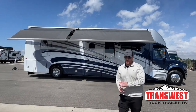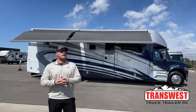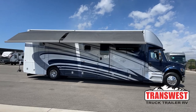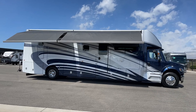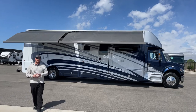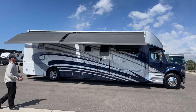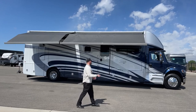Good morning and welcome to Transwest Truck Trailer RV in Frederick, Colorado. I'm Brian Maritz. Today I'm going to be walking around a 2022 Newmar Superstar 4059. Unfortunately this unit is sold and will be delivering to its new owner pretty quickly, but we wanted to get it out there. We've officially opened up orders for the 2023 models of the Newmar Superstar and Newmar Supreme Air, so after this video if you have any questions or want to talk about placing an order, please feel free to call me.